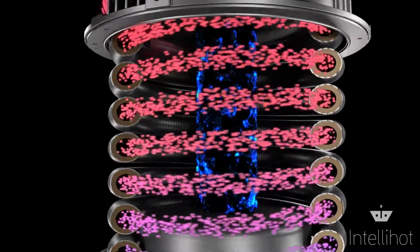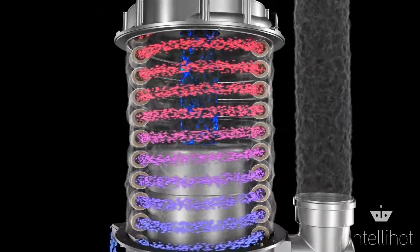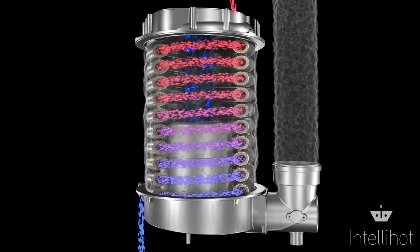The modulating premix burner fires radially outwards to precisely match the load. Flue gases move downwards to the bottom casting while water flows up in the opposite direction, absorbing maximum heat along the way.